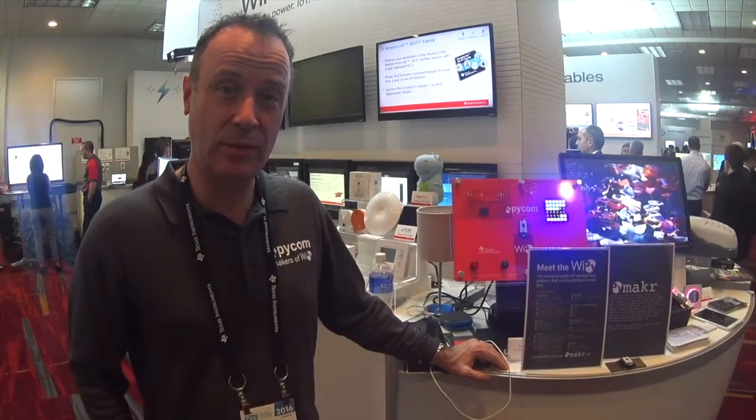We've also been able to launch the Pi Maker, which is the IDE environment that we're offering. People will be able to download that on the 27th January at PiCom.io.